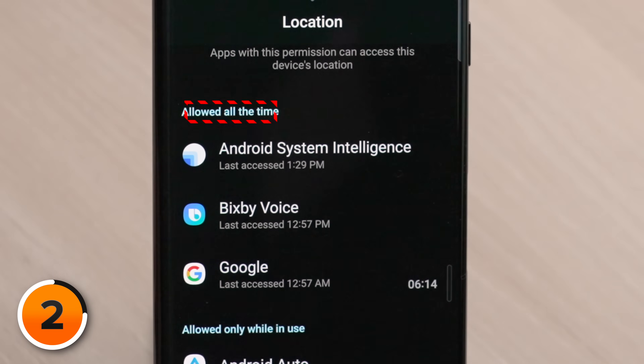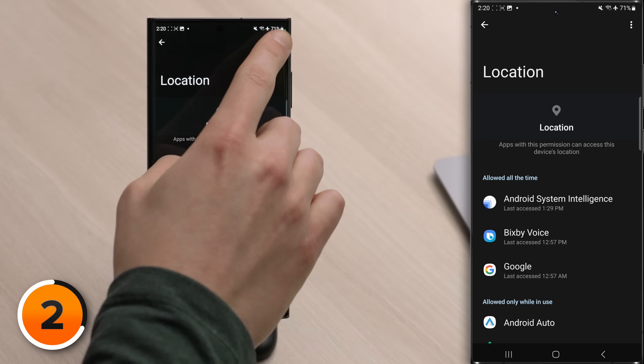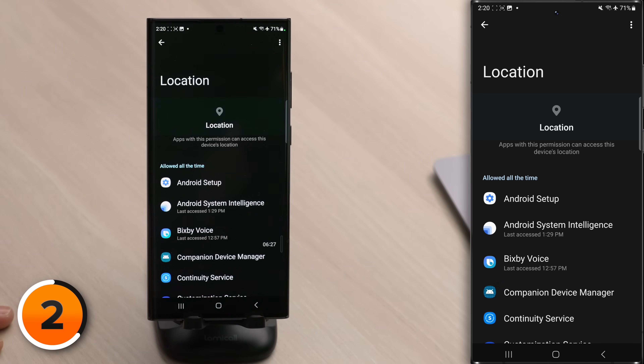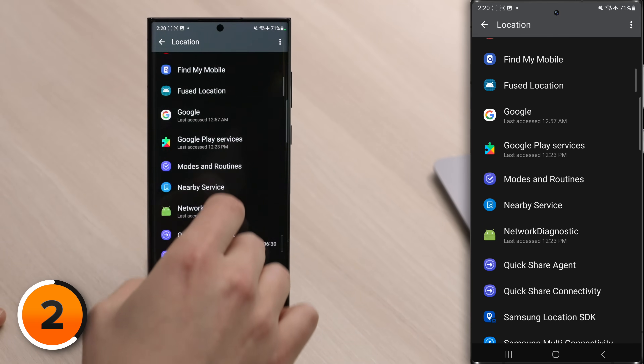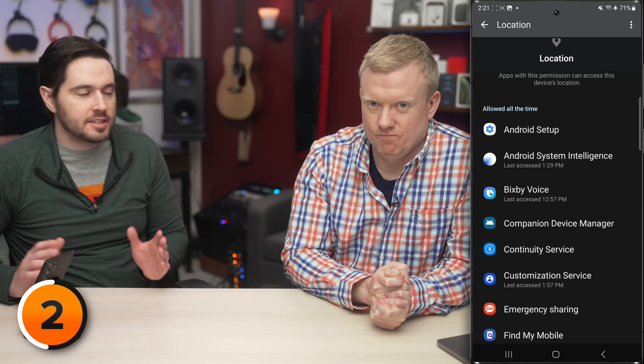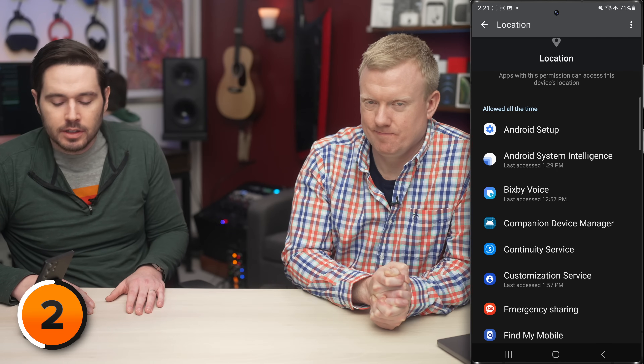You'll notice at the top there are certain apps that are allowed all the time, but in fact there are more apps that are hidden. If we tap the three dots in the upper right-hand corner of the screen and tap Show System, it'll show the system apps and that 'allowed all the time' list just got a whole lot longer. Allowed all the time is the most dangerous setting, at least for your battery, because GPS is one of those things that drains a phone's battery the fastest. 'Allowed all the time' means all the time, even when you're not using that app — for example, Bixby Voice. Does it need your location all the time if you're not even using it? No.